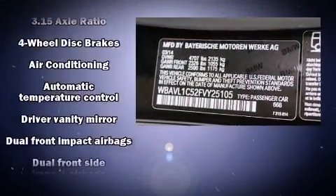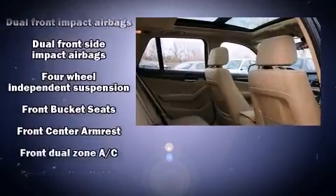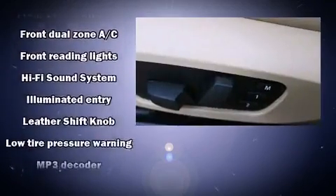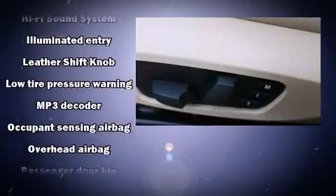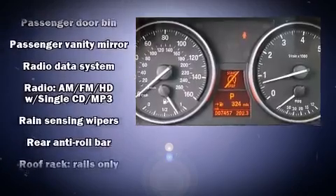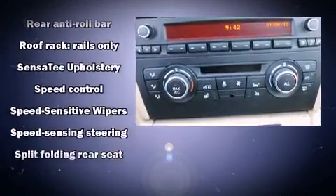BMW also prioritized safety and security with features such as dual front impact airbags with occupant sensing, head curtain airbags, traction control, a security system, an emergency communication system, and four-wheel disc brakes with ABS.